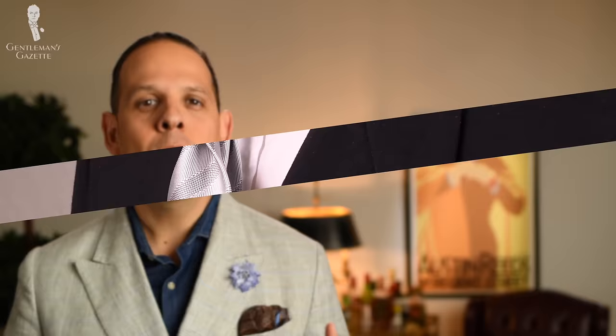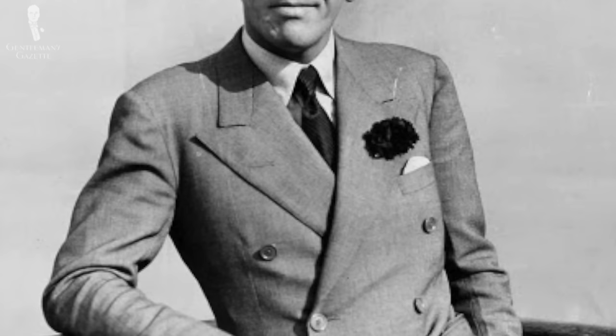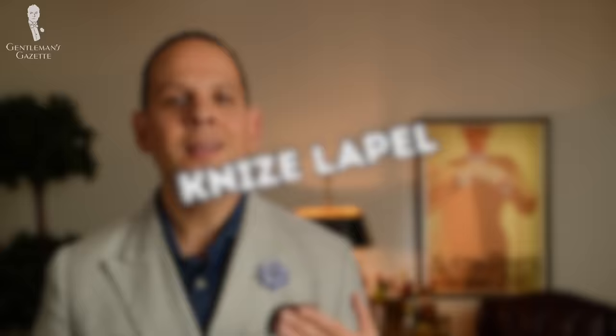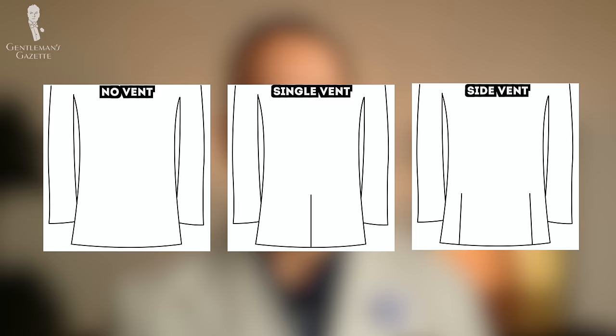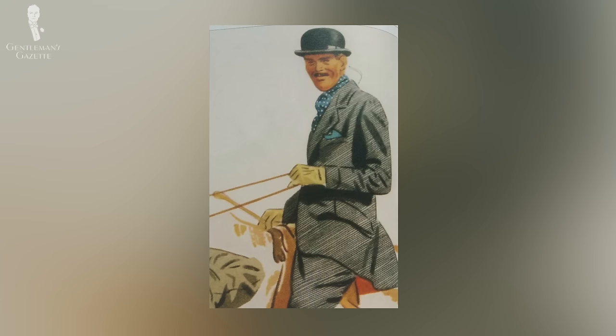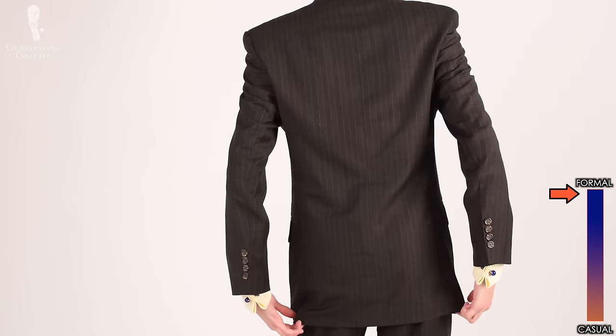A variation of the peaked lapel is the so-called Poole lapel, invented by the Savile Row tailor Henry Poole, characterized by pointing straight out but still looking very much like a peaked lapel. A variation of the notched lapel is the so-called Knize lapel, named after the famous Viennese tailor house Knize — it looks more like a notched lapel but has an angled gorge similar to a peaked lapel. The type of vent you choose also has an impact on formality. Traditionally, the most casual option is a center vent, which was invented for horseback riding. In the 1930s, most suits had no vents, creating a very clean silhouette considered the most formal option, which is why evening garments such as a tuxedo typically have no vents at all.